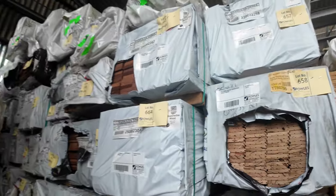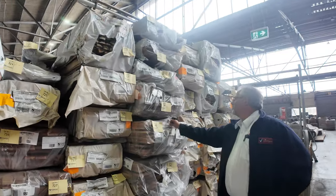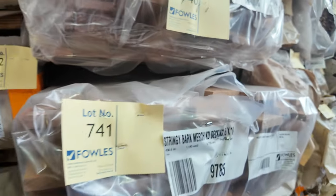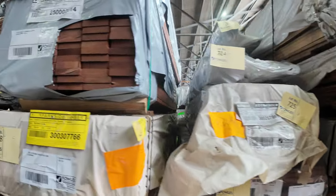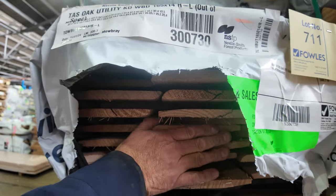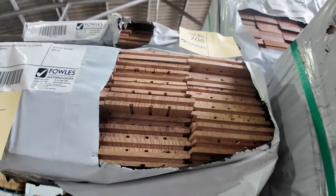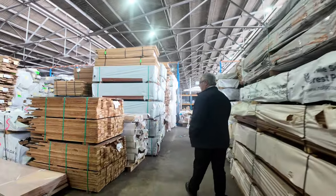Over this side we've got plenty of the stringybark decking — a really good lighter color if you don't want the reds or dark colors. More jarrah, and we've got hardwood weatherboards — a good long pack on those. They're a 14 mil bullnose weatherboard in tassie oak, really good.